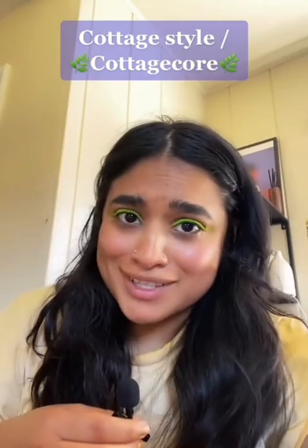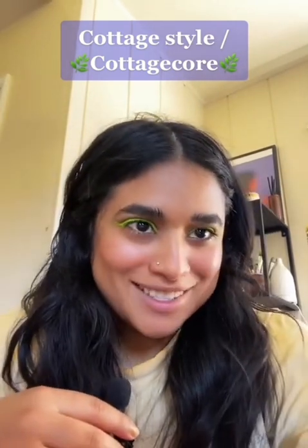If you're feeling the cottagecore style, let us know in the comments which one of these spaces is your favorite. We'd also love to know what type of style you'd want us to talk about next.